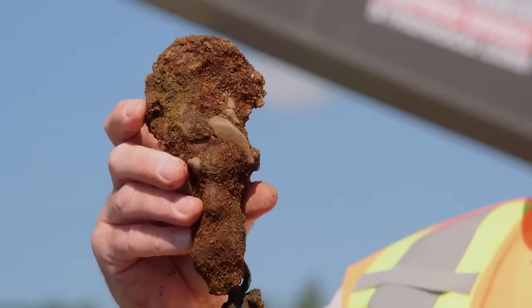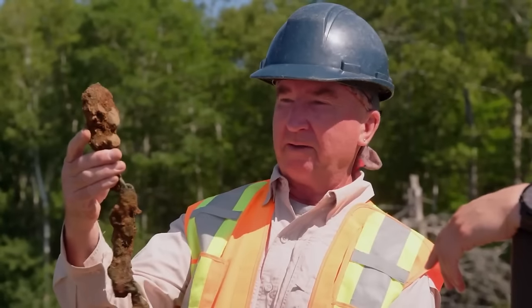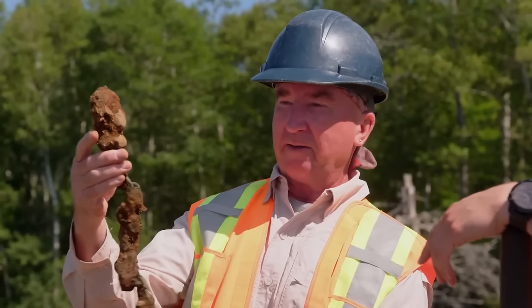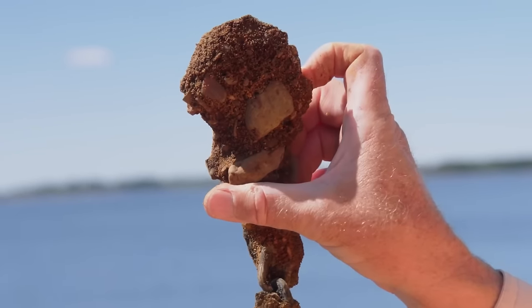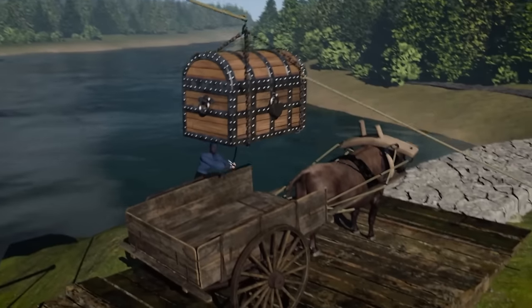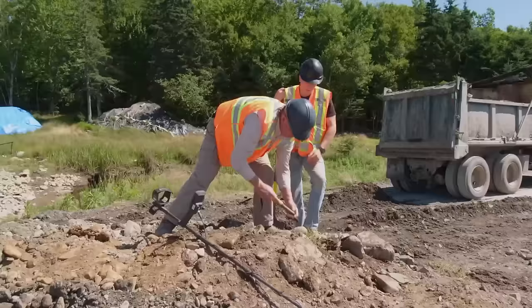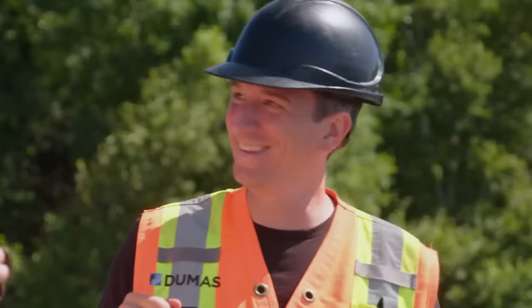Rick Lagina and the Oak Island team have just found something important — an old-looking hand-forged iron chain. Gary Drayton thinks it looks like it predates modern forges, making it even more interesting. Rick and Gary discuss the possibility it was used to unload valuable cargo from a ship onto Oak Island many years ago, and consider its connection to the potentially 500-year-old stone road nearby. They also discover a hook that looks quite old and crude, suggesting the chain may have broken while hauling something heavy. The findings hint at significant historical activities involving the movement of heavy objects on Oak Island.